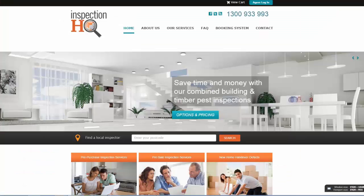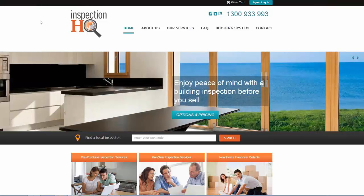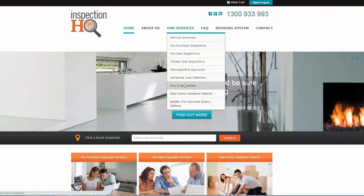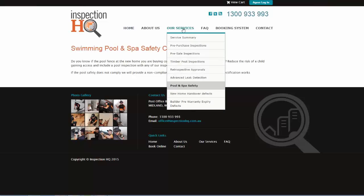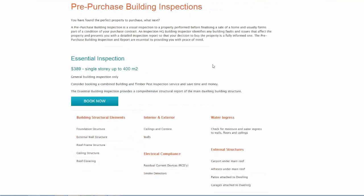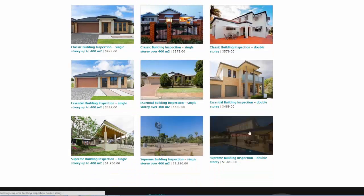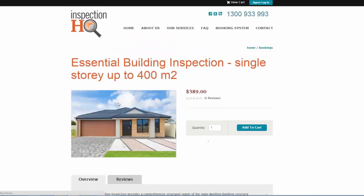Here's another example — this time selling a service, from Inspection HQ. You can look at the services they offer, choose pre-purchase inspections, click 'book now,' select the type of house you own, and get someone to come in and do an inspection. It's using a shopping cart but selling a service, which is kind of cool. Something to consider when working with services: you could twist and make a shopping cart work for your service.